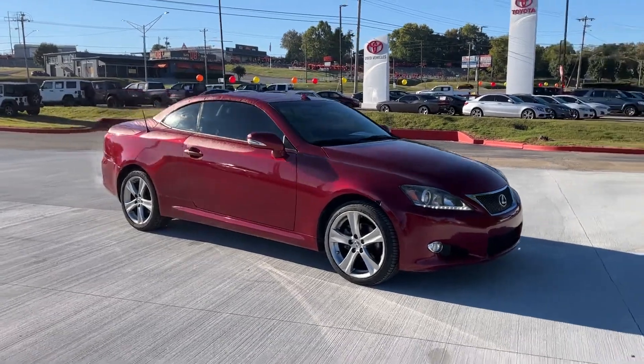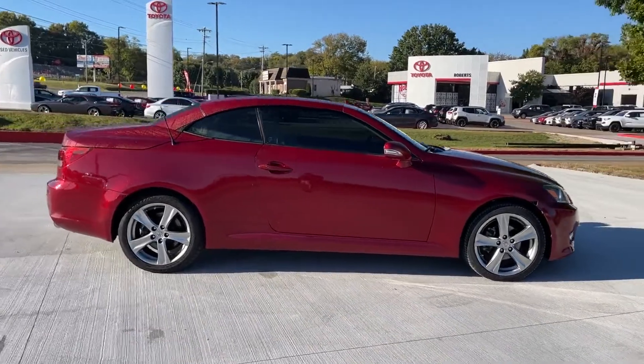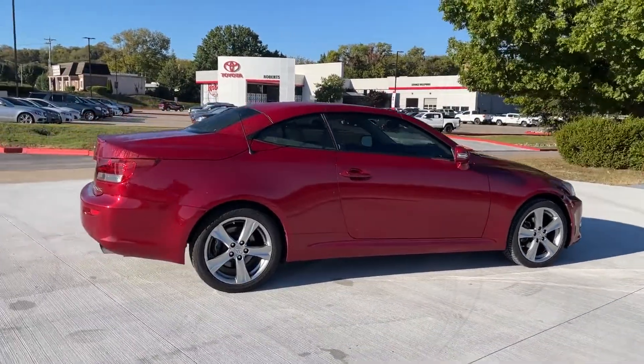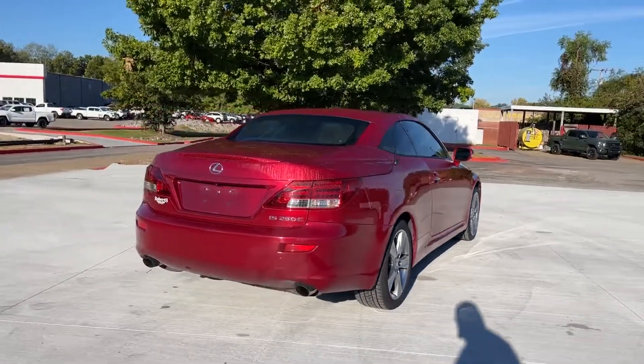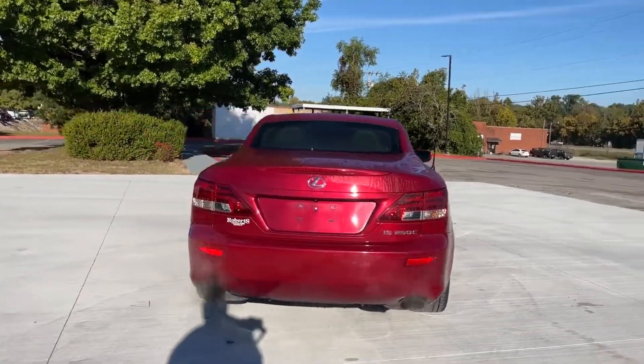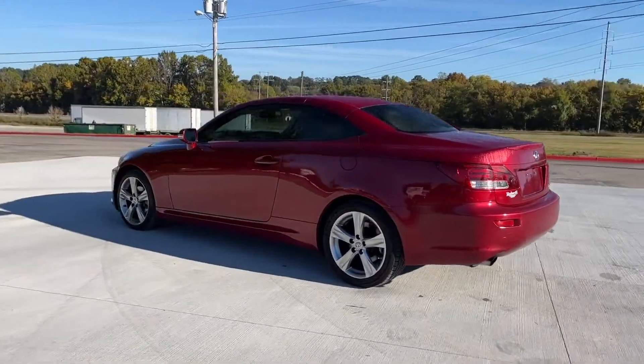2012 Lexus IS250C. You'll love this long list of impressive amenities which include the following: automatic headlights, aluminum wheels, leather wrapped steering wheel, adjustable steering wheel, daytime running lights, traction control, cruise control.